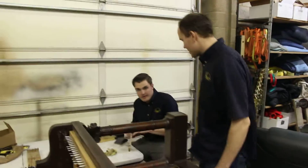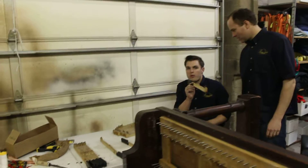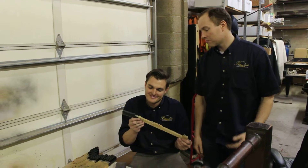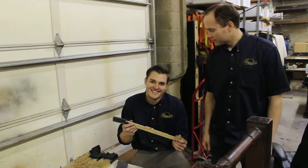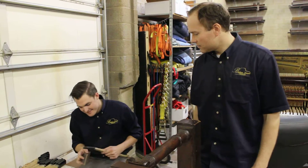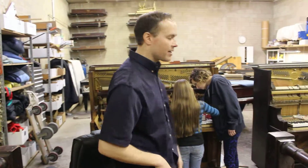Over here, Mike is refurbishing these sharps, getting them nice and straightened out — so they look sharp. Mike had a couple tunings today, I had a few tunings today, and now we're back in the shop working together.